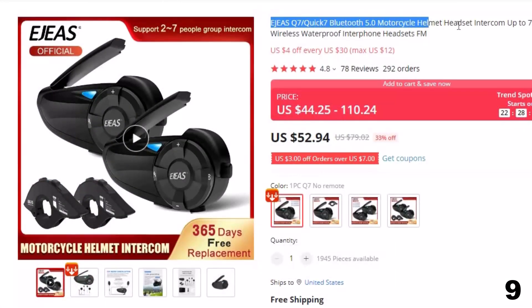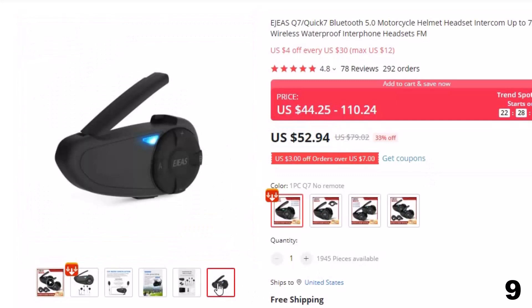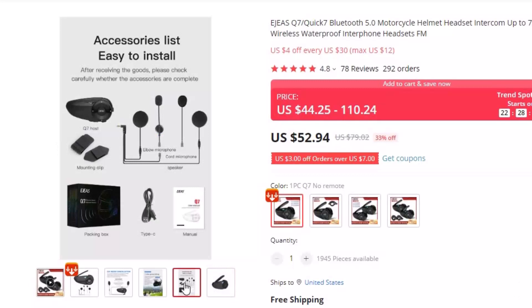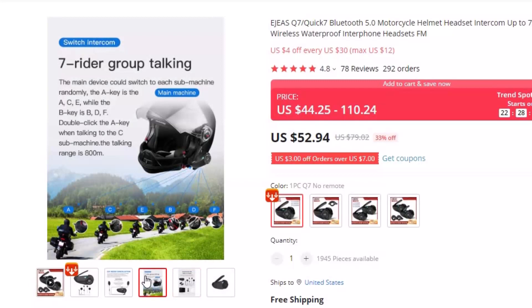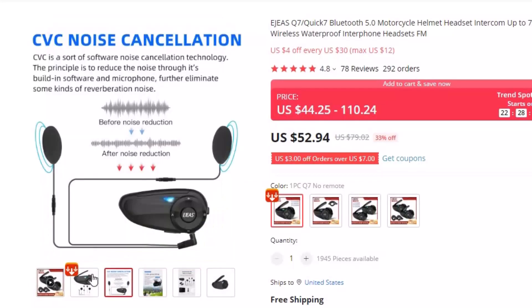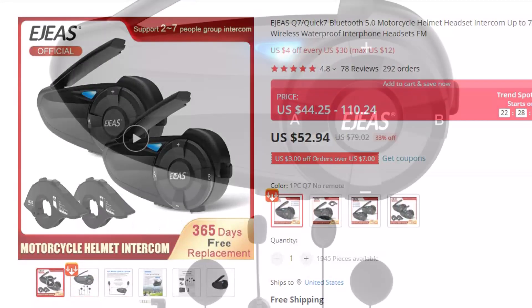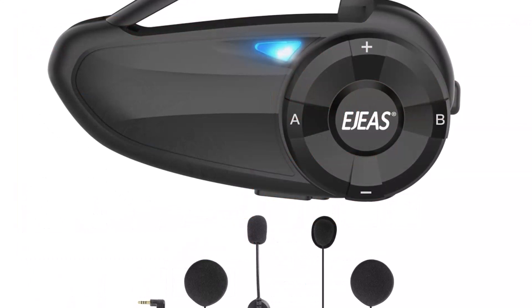Number 9: Egeus Q7 Quick 7 Bluetooth 5.0 Motorcycle Helmet Headset. This intercom is here with a 33% price off. Now you can get it at around $52. The Egeus Q7 is a cost-effective Bluetooth communication system for motorcycle helmets. A Qualcomm 5.0 chip is adopted to quickly pair in one second. The maximum communication distance is 600 meters. It can allow seven people to switch and talk with each other.